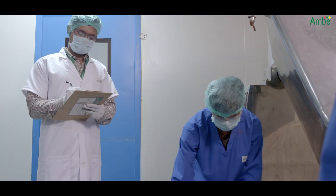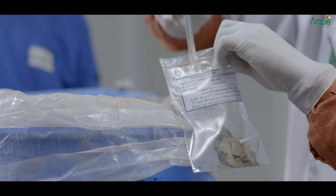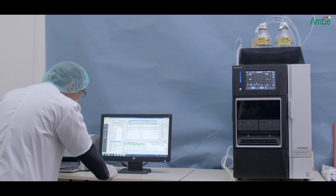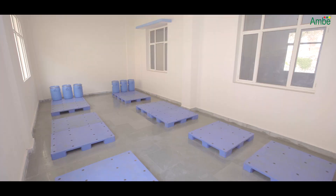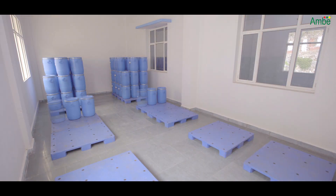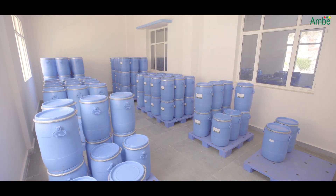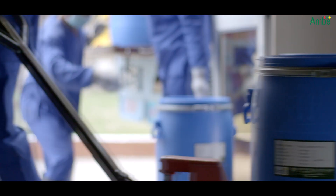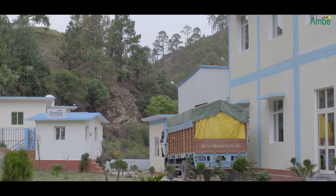This processed material goes under the metal detector, and a quality personnel takes the sample for final testing. Material is kept in the quarantine area until quality clearance. Approved finished goods are packed with appropriate labeling and then transferred to the warehouse for dispatch.